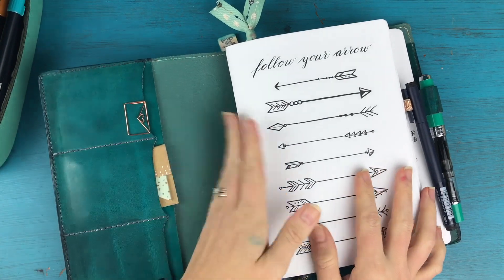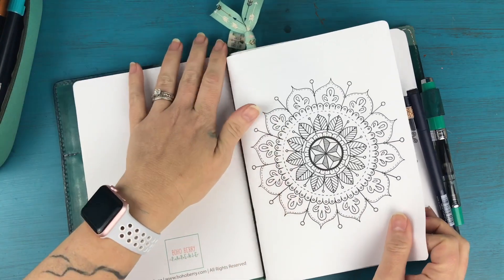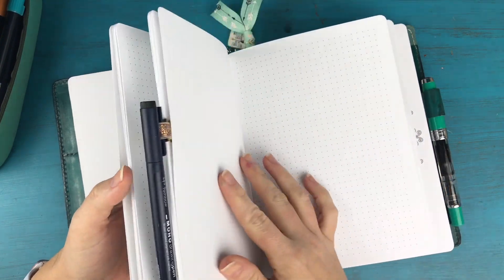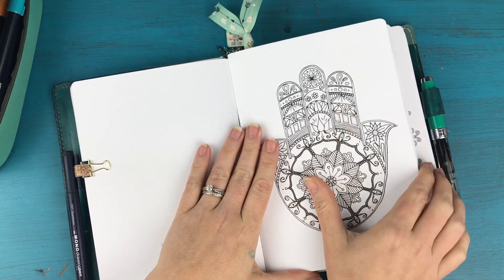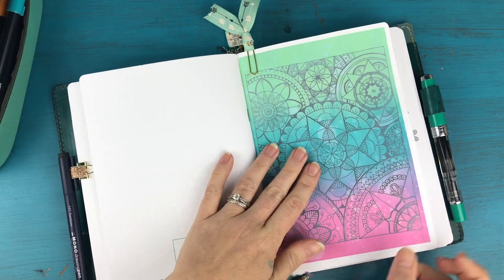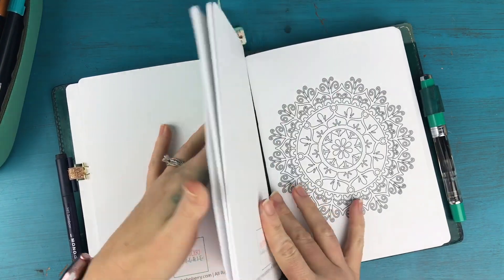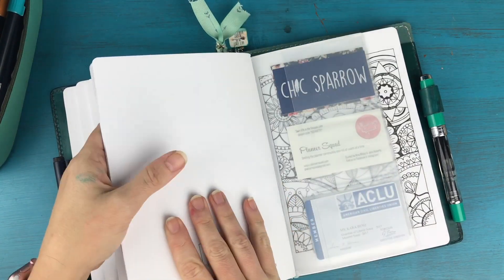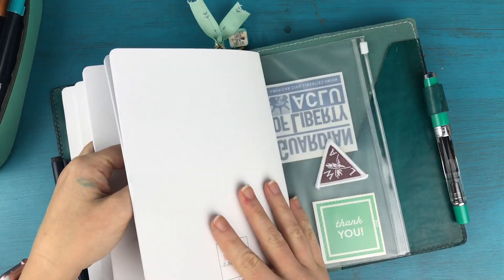When we open it up, I have my goals insert, which I showed you in yesterday's video. After that I have my general collections, which I also showed in yesterday's video. After that is going to be my gratitude journal, which I haven't done anything inside yet. And then I'm going to have my planning — my monthly, weekly, daily planning insert right here in the middle. After that I will have my travel insert, and finally I have my business insert in the very, very back.